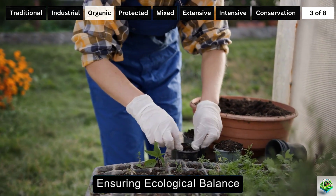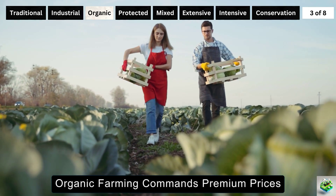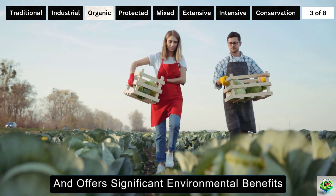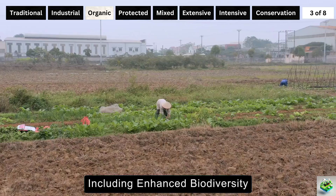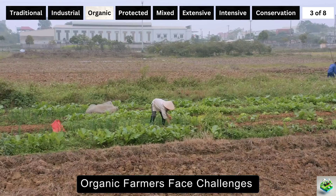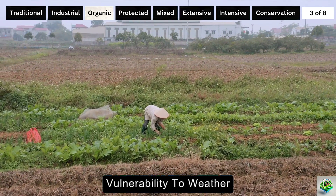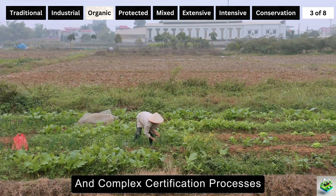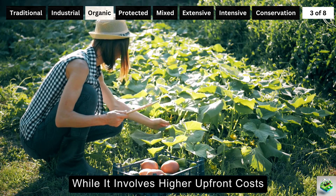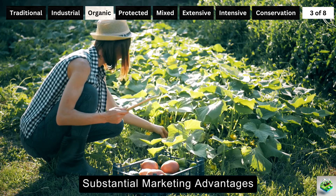Despite its higher labor and certification costs, organic farming commands premium prices and offers significant environmental benefits, including enhanced biodiversity, improved water quality, and reduced pollution. However, organic farmers face challenges such as lower yields initially, vulnerability to weather, and complex certification processes. Economically, while it involves higher upfront costs, the niche market for organic products provides substantial marketing advantages.